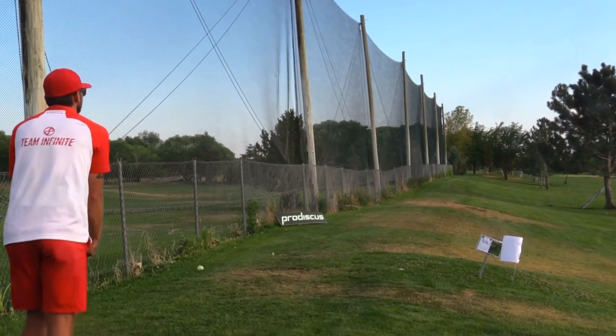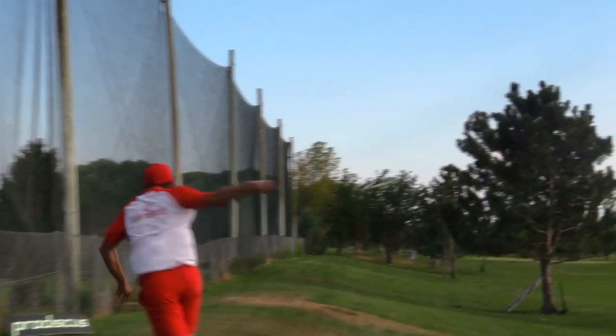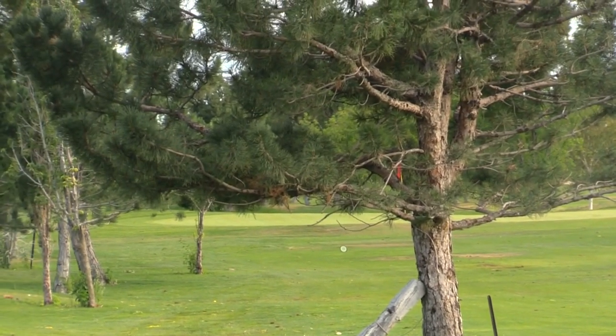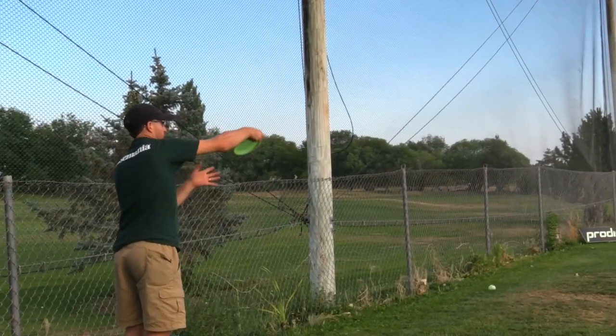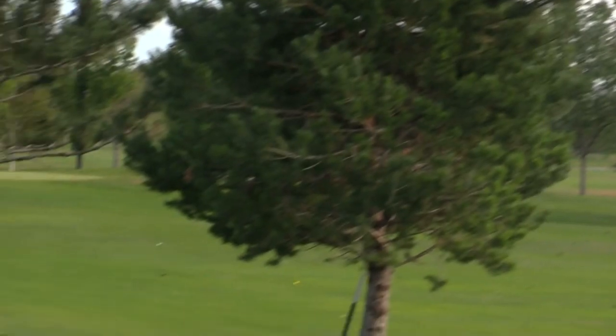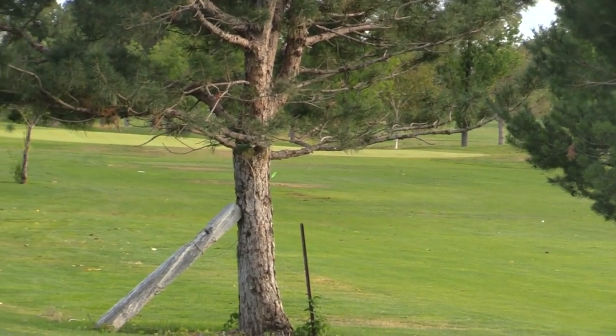I'm just going with a simple hyzer off the tee. At this point you're playing for position — you and Joey are kind of close, Clint's pretty far out there. That's a nice one from Mason with some great ground play. Joey's looking for everything he can get at this point — I don't think anybody's catching Clint, but second place is up in the air.